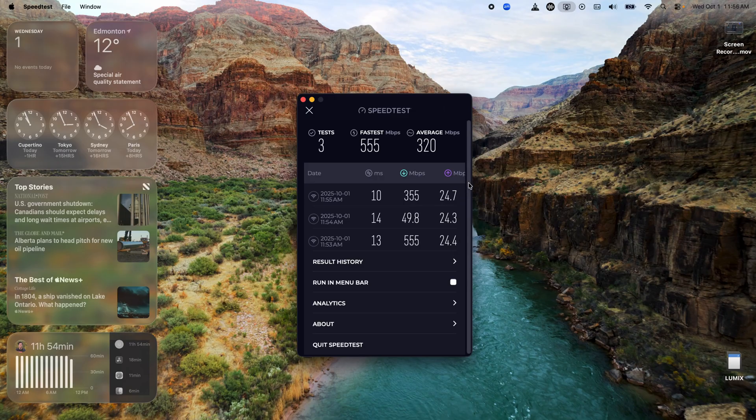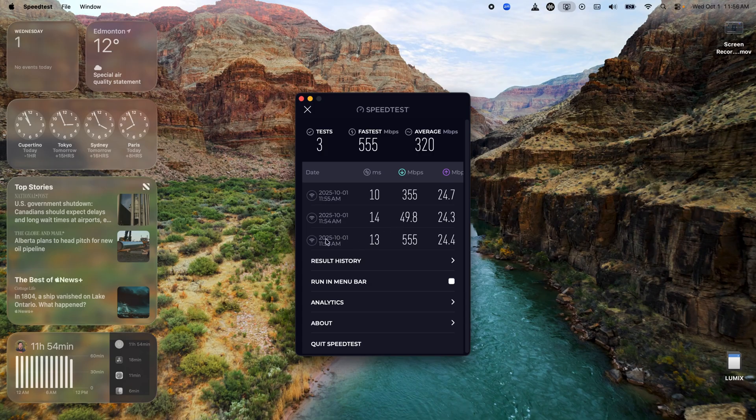We've run three speed tests. This one is the Deco BE25 Wi-Fi 7 mesh by TP-Link, this one is the regular modem that came with Rogers — our current provider. This is the 2.4 GHz Wi-Fi and this is the 5 GHz Wi-Fi. As you can see, it's pretty close, but the Wi-Fi 7 did slightly better, though slightly lower on the upload.